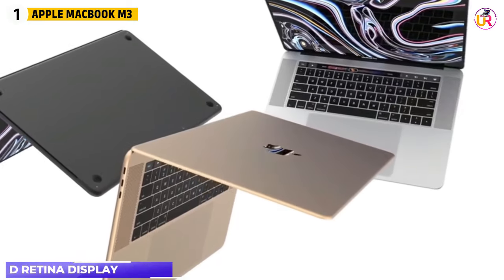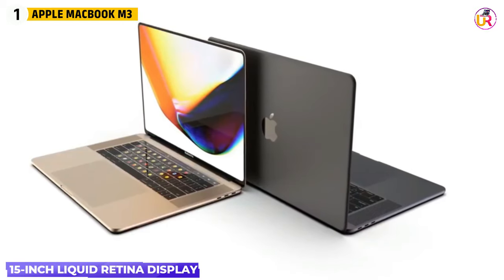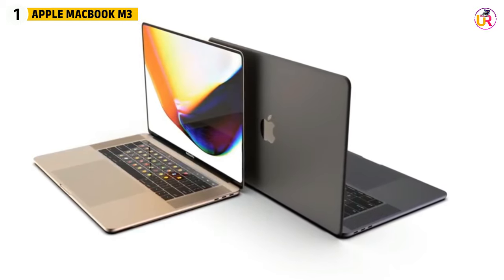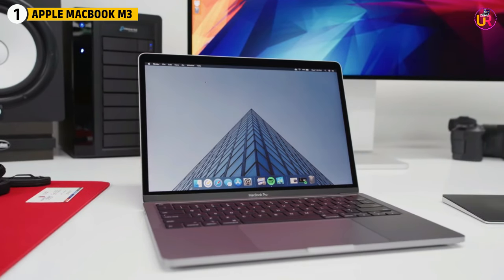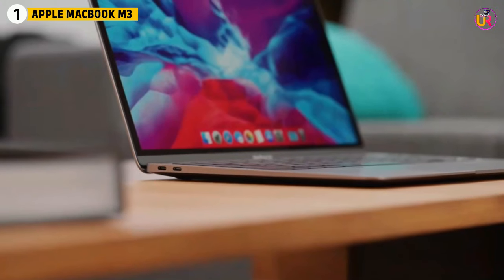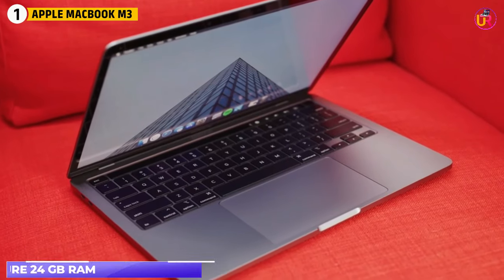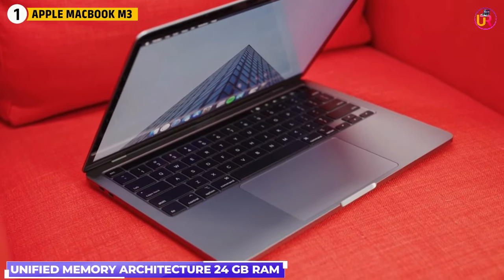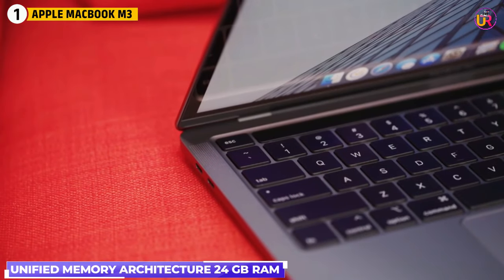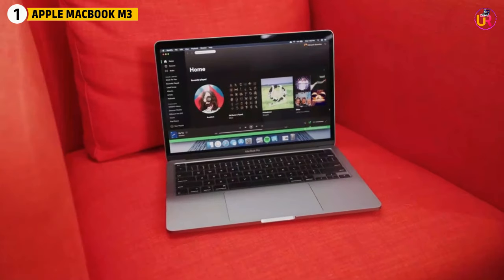The 15-inch Liquid Retina display is a game-changer for designers, offering stunning color accuracy and high contrast, ensuring that every 3D render or detailed model looks sharp and true to life. Another standout feature of the MacBook M3 is its unified memory architecture, with up to 24GB of RAM available, making multitasking between modeling, rendering, and simulations incredibly fluid.